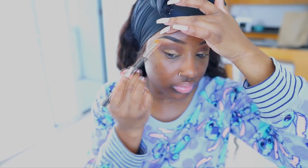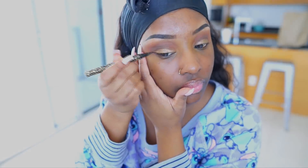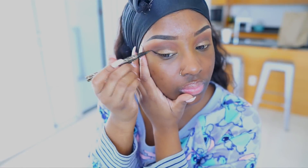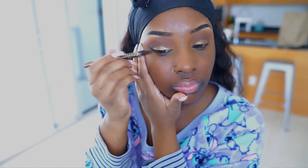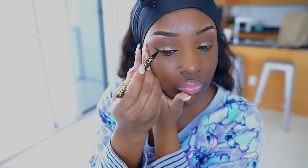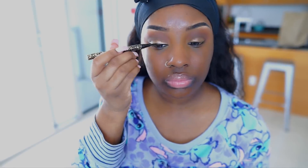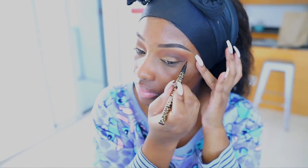Now I'm applying my highlight shade underneath my brow bone using my Fenty Beauty Hustla Baby highlighter — I love this for underneath my brows and as an overall highlighter. I decided to do winged liner today, so I'm going in with my Tarte Man Eater liquid eyeliner. It has a brush applicator rather than a felt tip, which I really prefer for liquid liner, and it's very dark.